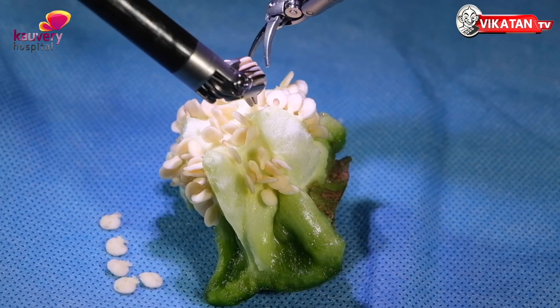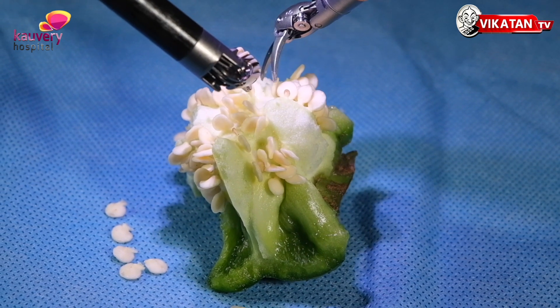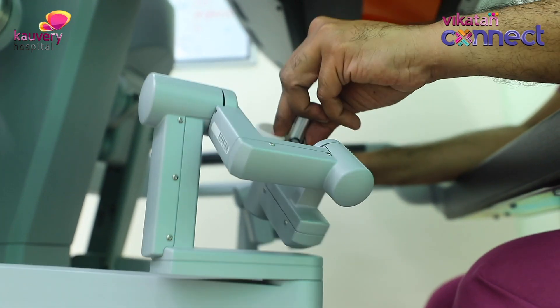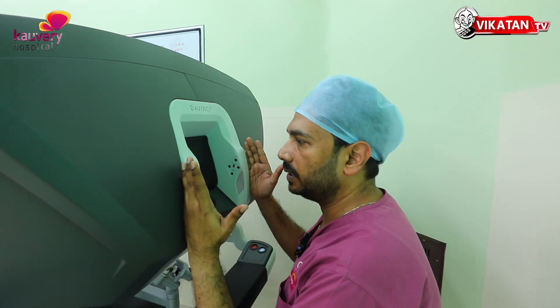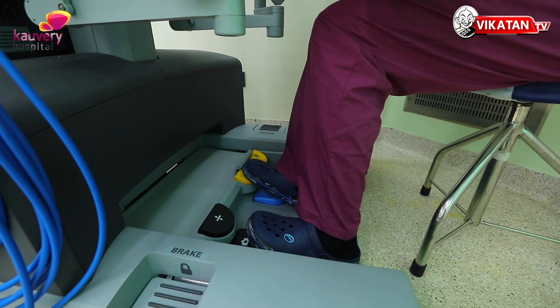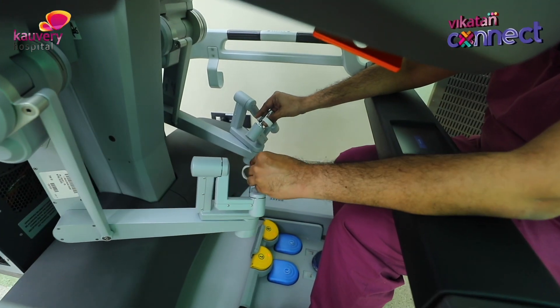This is the traditional open surgery and laparoscopic surgery. But now, everything which the surgeon wants to do is controlled completely by the doctor who is in charge of the surgery. Now there are a lot of safety features which are also encompassed in these robotic systems.